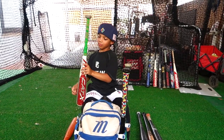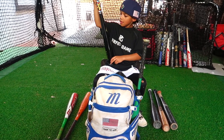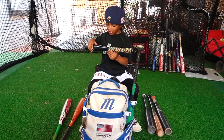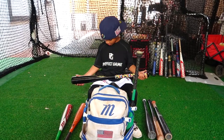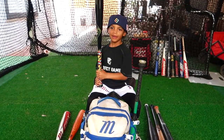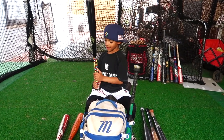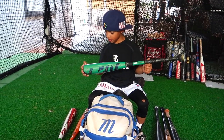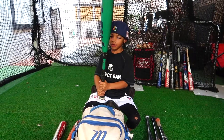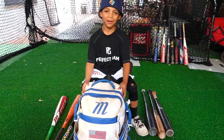A pretty good bat. This is my Louisville Slugger. My bag is heavy. A 27 is my practice bat — I like the sound. So this is my practice bat, and this is also another practice bat: Louisville Slugger Meta, 27.